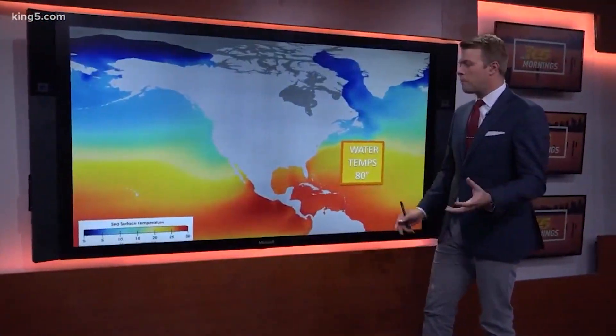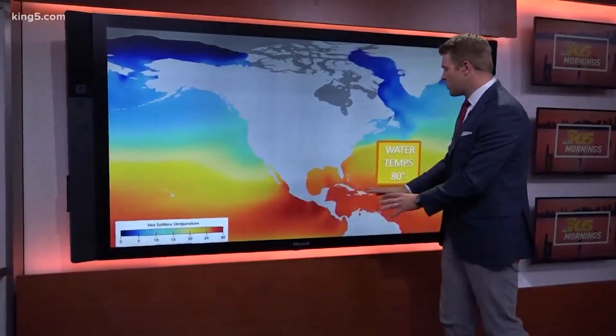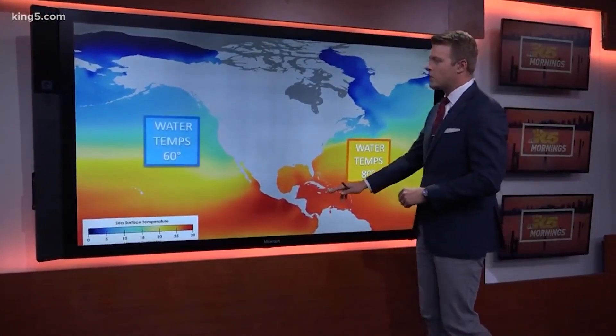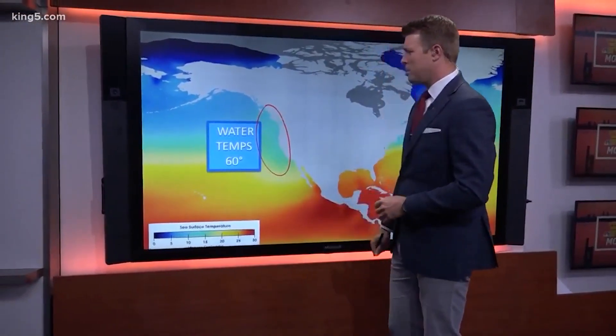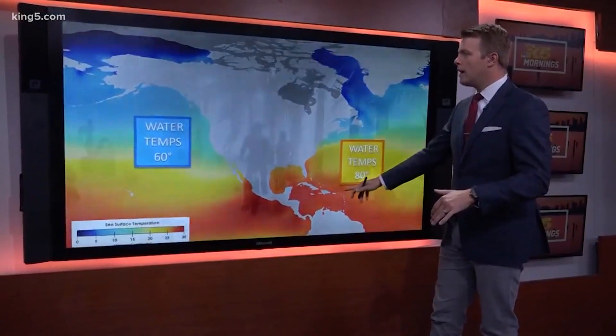Water temperature is a factor as well. Warm water is like jet fuel for hurricanes, and the closer you get to the equator and out into the Gulf, water temperatures are much warmer — into the 80s. On the western portion of our country where we are, the average water temperature is only about 60 degrees. So that just does not provide the fuel that hurricanes need.